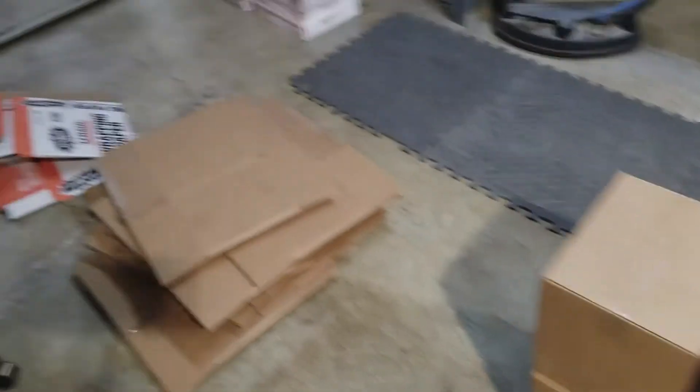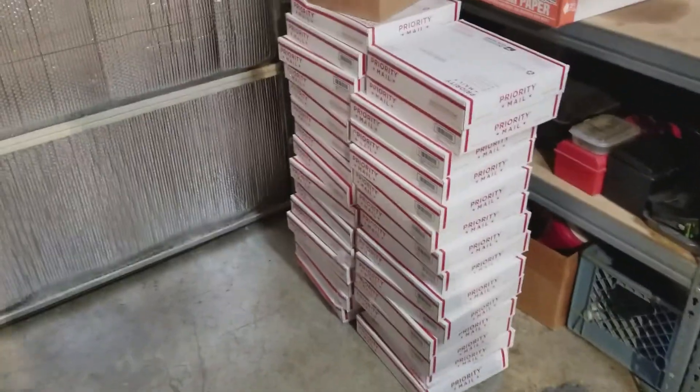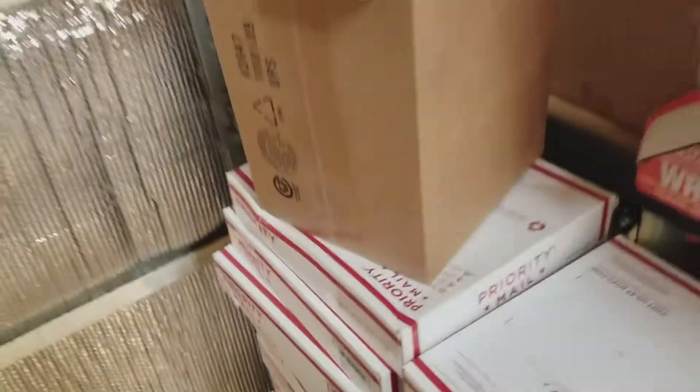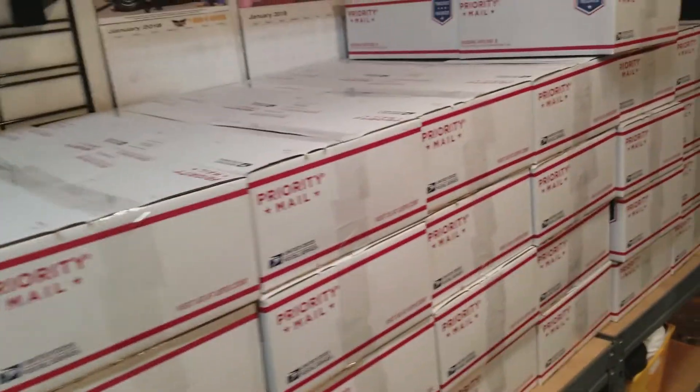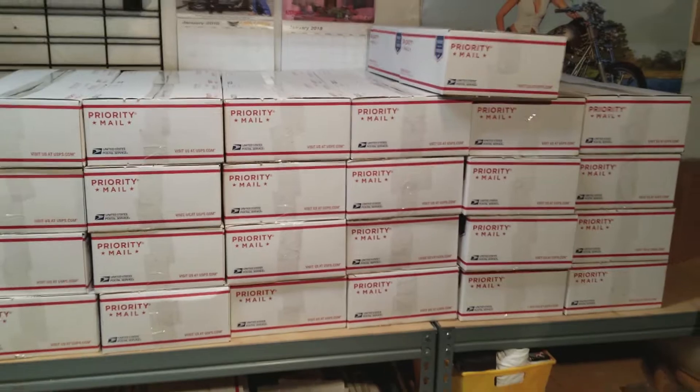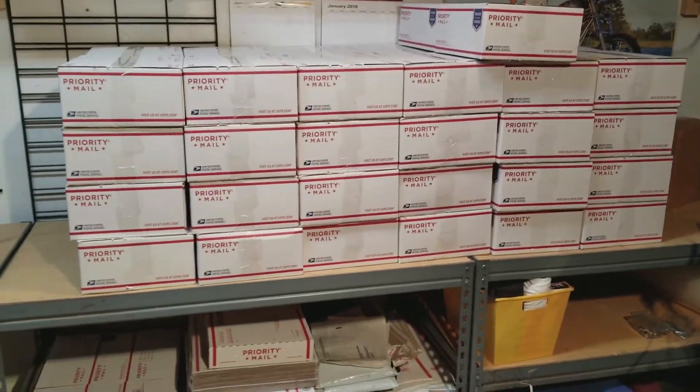I think I'm about done for tonight — probably about halfway there. So I've got all these boxes boxed up and ready to go.